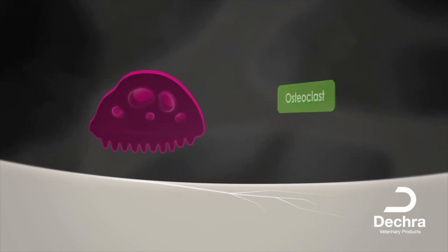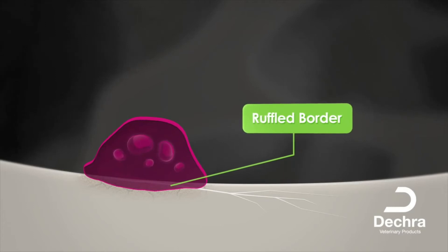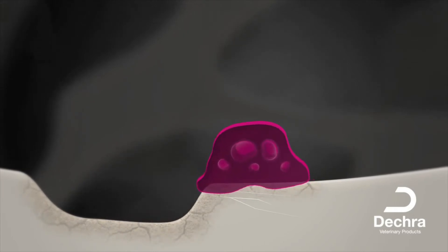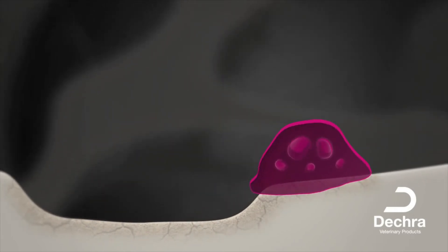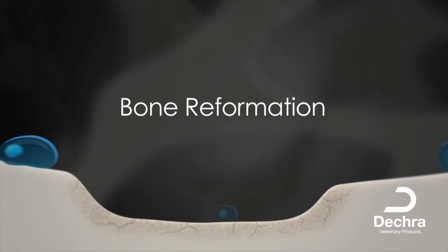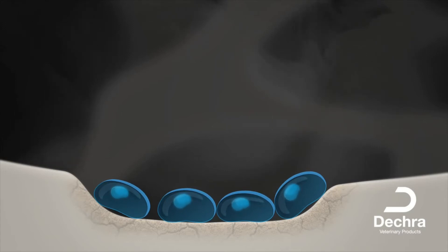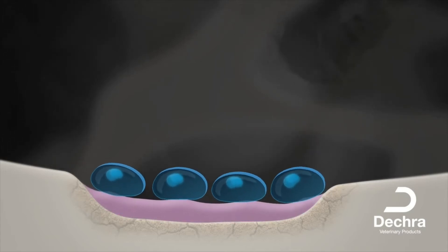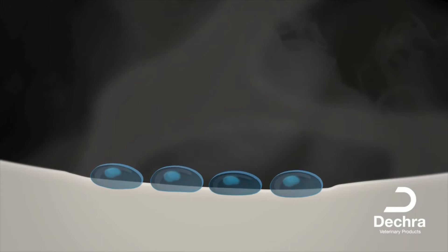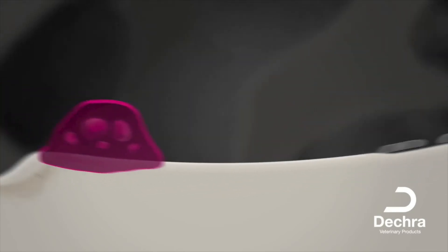Once activated, the osteoclasts adhere to the bone surface, and a membrane is formed, which is called the ruffled border. The osteoclast then secretes an acidic material, which erodes the mineral and matrix of the bone, leading to cavities being formed. Resorption ends when apoptosis — programmed cell death — occurs. Next, bone forming cells called osteoblasts colonize the cavity, multiply and form new bone. They do this by producing a collagenic or osteoid matrix, which is then mineralized to provide it with strength. The new bone surface is then covered by a protective layer of inactive osteoblasts.